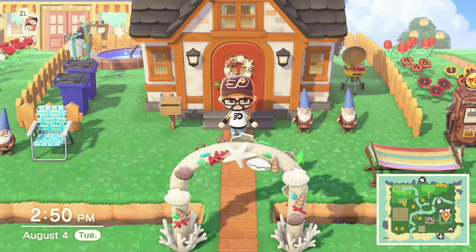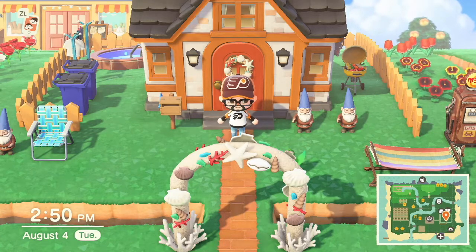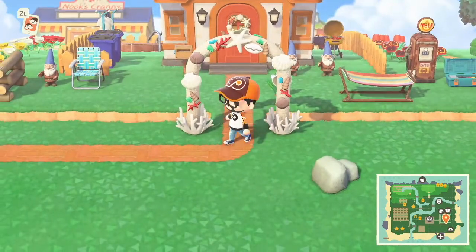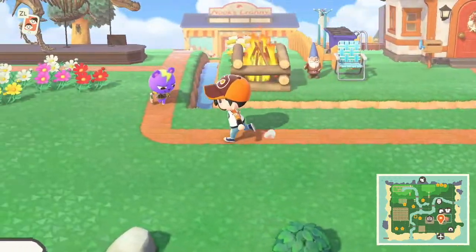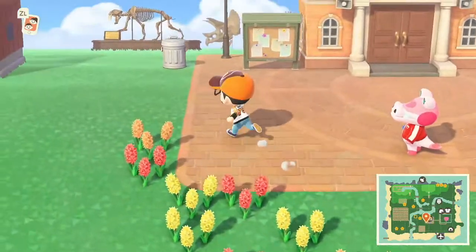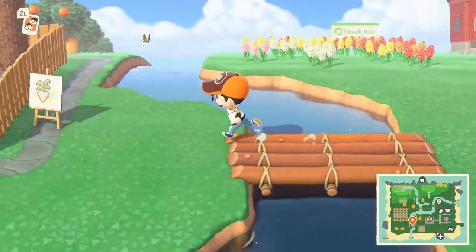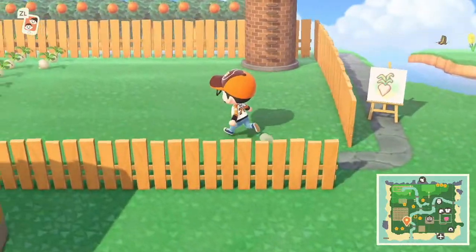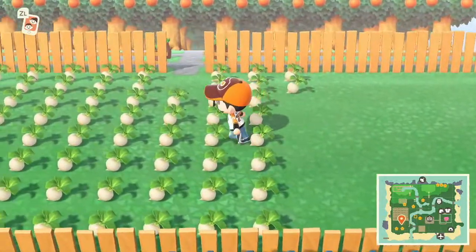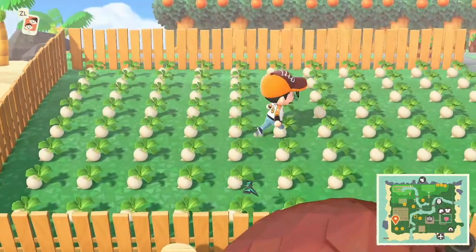Alright guys, so you've gone and bought your turnips on Sunday from Daisy and you want to figure out how to go about getting the best price. As you can see here I am decked out in my flyer's gear. I'll show you what I've done with my turnips — I made a little turnip farm, so as you can see I went heavy this week.